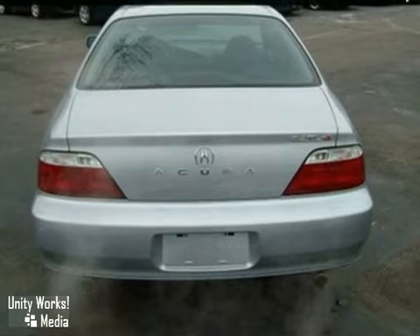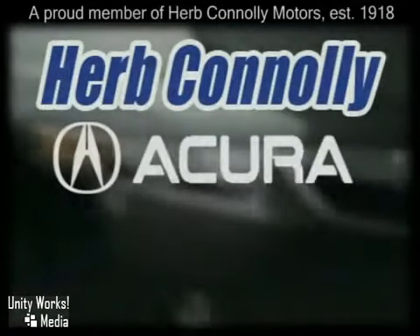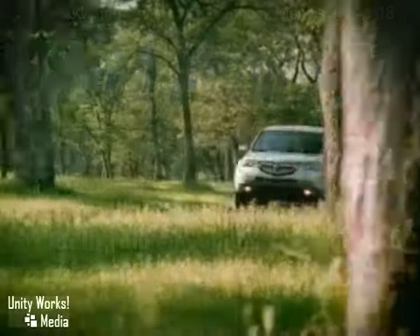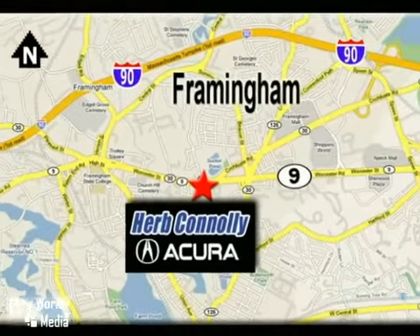Come in for a test drive. Herb Connelly Acura, meeting and exceeding expectations one customer at a time. Stop in today, we're conveniently located at 500 Worcester Road, Route 9 in Framingham, Massachusetts.